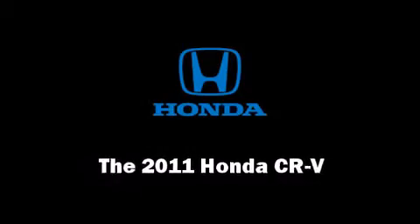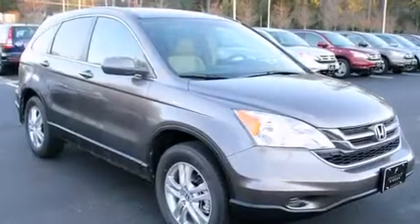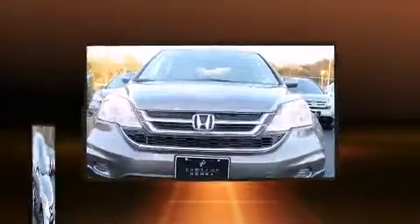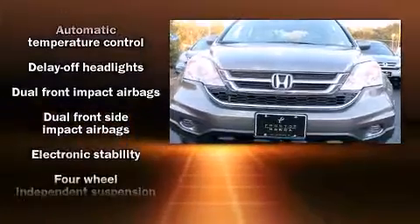Discerning drivers will appreciate the 2011 Honda CR-V. It features a front-wheel drive platform, an automatic transmission, and a 2.4-liter four-cylinder engine.